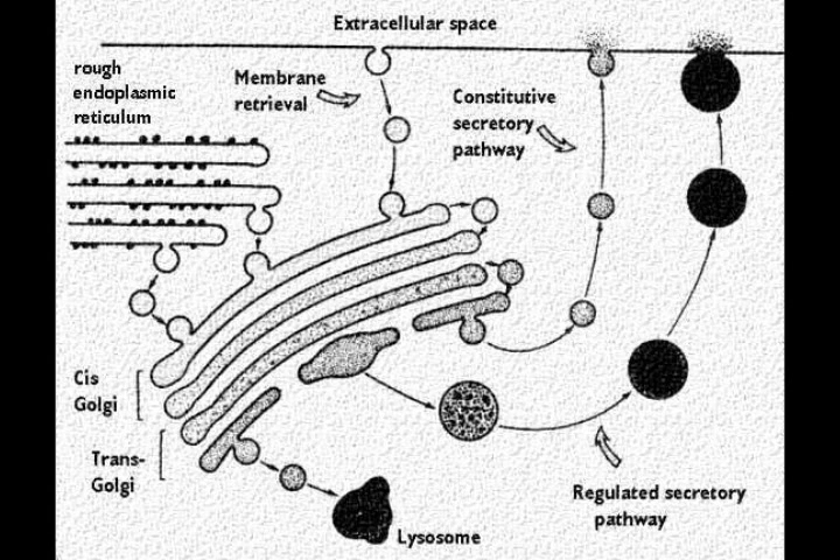The proteins exit through either the constitutive secretory pathway or the regulated secretory pathway. Proteins that are potentially dangerous are headed towards the lysosome, where they are sequestered. The constitutive secretory pathway is for proteins that do not require stimulus before secretion. The regulated secretory pathway is for proteins that do require stimulus before they secrete.